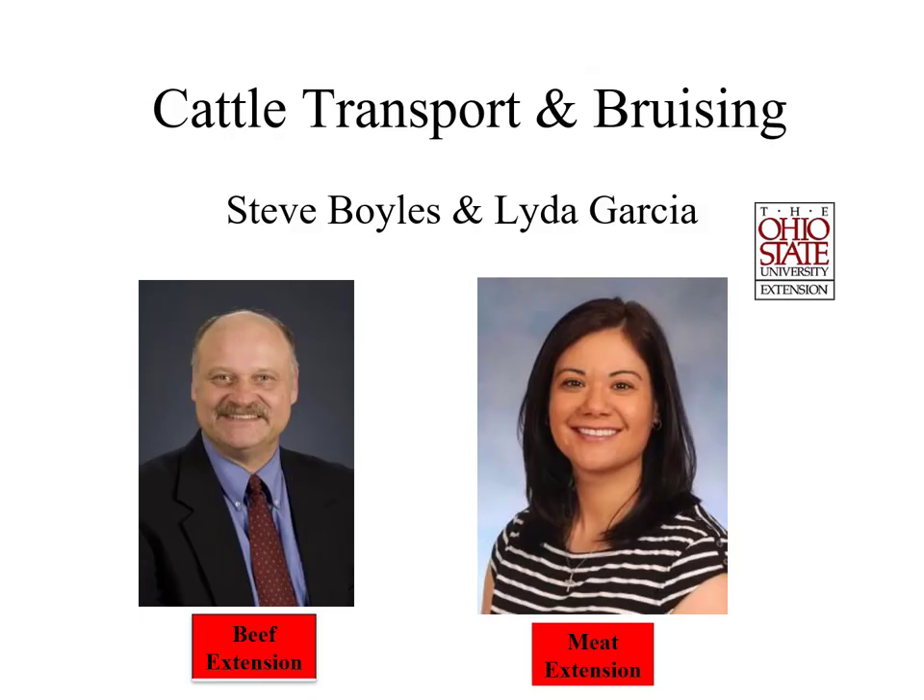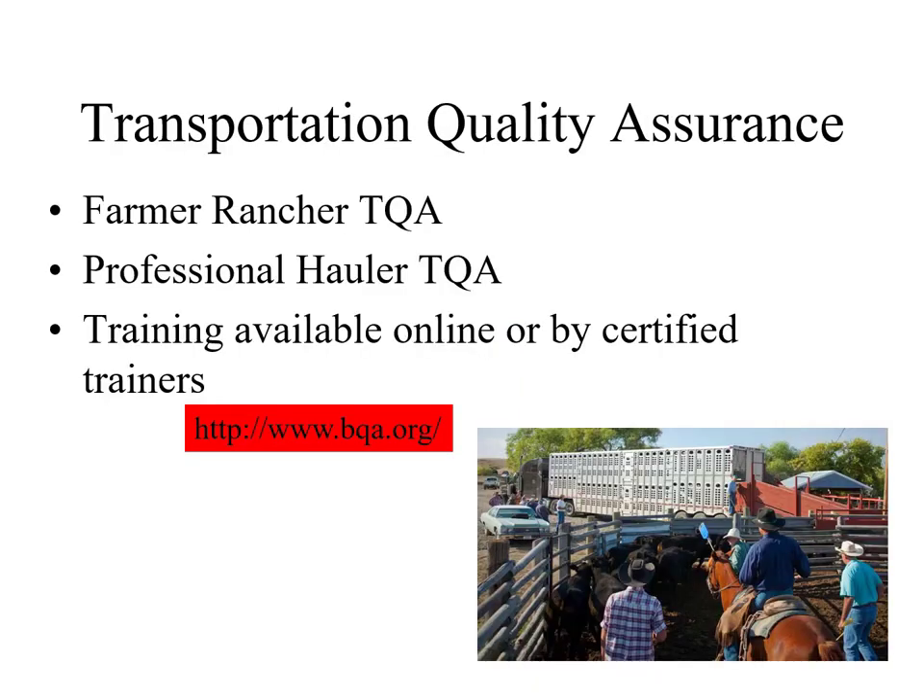I need to give credit to Dr. Lida Garcia, a meat scientist on our faculty, for her help with this presentation. Also, there's Transportation Quality Assurance — a voluntary program if you're interested. We have certified trainers among our OSU beef team, and you can go online to get certification. This is not the same as Beef Quality Assurance. You can contact your local extension agent or go online — it doesn't cost anything.